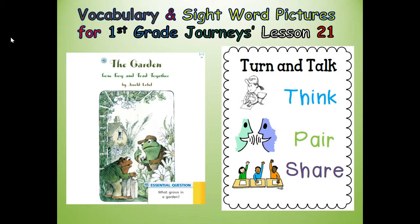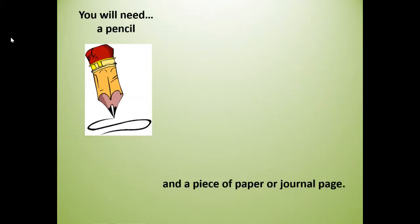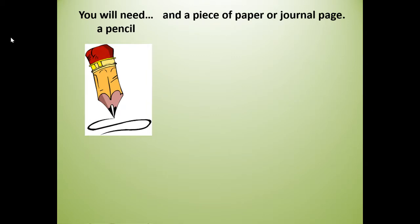For this lesson, we're going to turn and talk. That means I'm going to ask you a question. You're going to think about your answer. You're going to pair up with a partner at home, or you can be my virtual partner. And then you're going to share out your answer in a complete sentence or sentences. Before this lesson, you will need a pencil and a piece of paper or journal page.